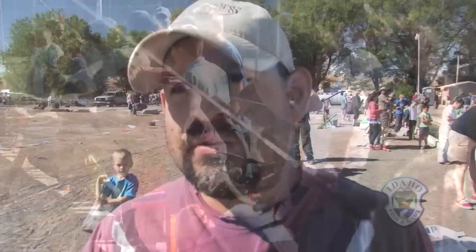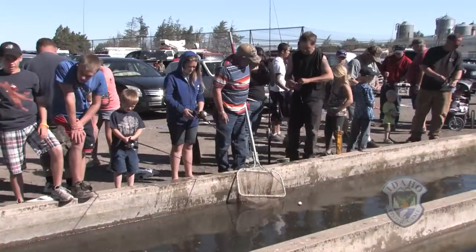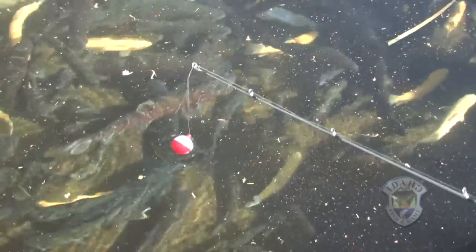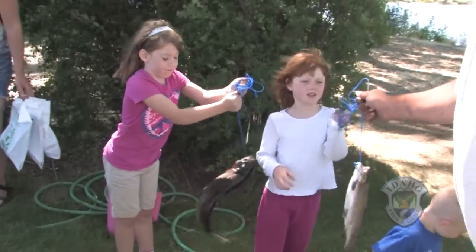I believe it's important to do things like this with the kids so they can be out in the outdoors and learn about fishing and just having a good time. They learn how to cast. They start out getting a fishing pole, we give them bait to set up. They go out and catch a fish out of our ponds that we have set up.